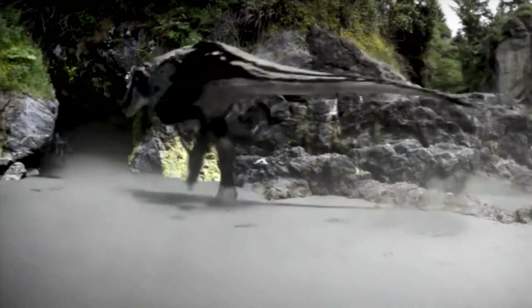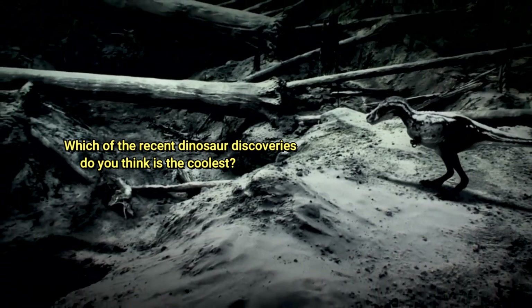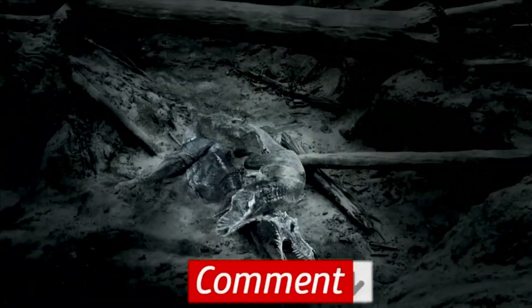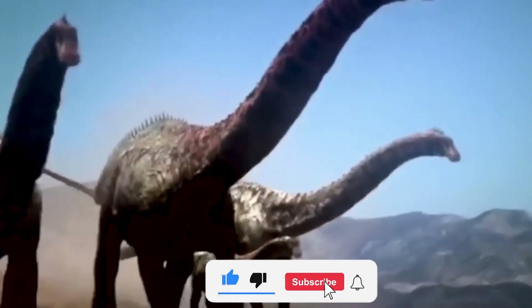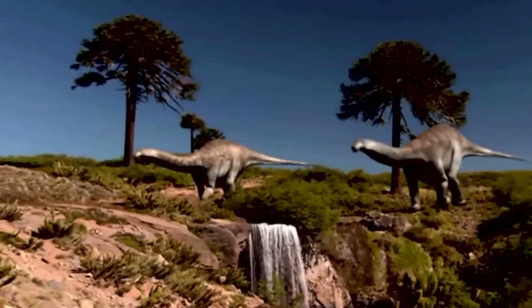Since many species of dinosaurs would not have been fossilized, we will almost certainly never discover all the kinds that existed — not including the fact that a dinosaur needs to have died in just the right circumstances for its remains to be findable. So if you're digging up your garden or hunting for clams on a beach, keep an eye out for dinosaur remains. Which of the recent dinosaur discoveries do you think is the coolest? Let us know in the comments, and don't forget to like, share, and subscribe to our YouTube channel for more amazing content.